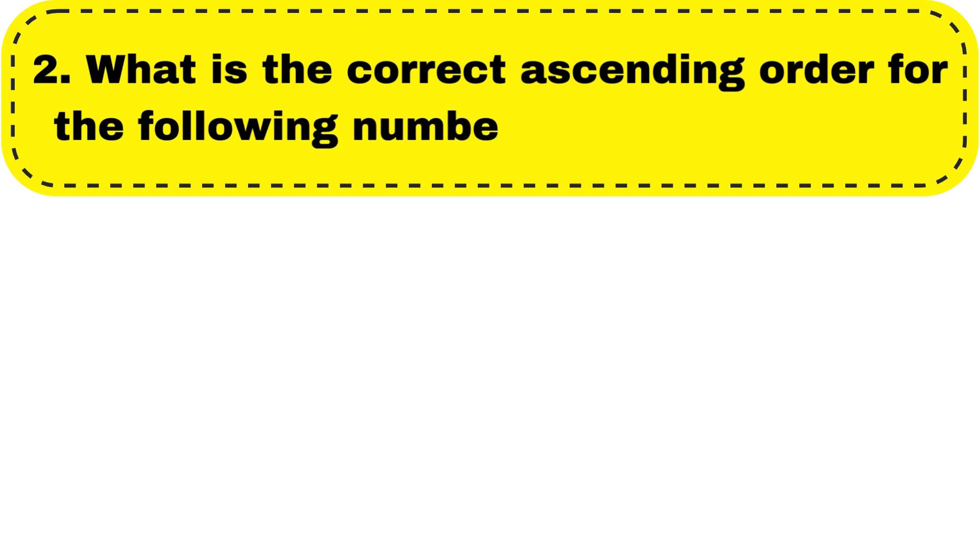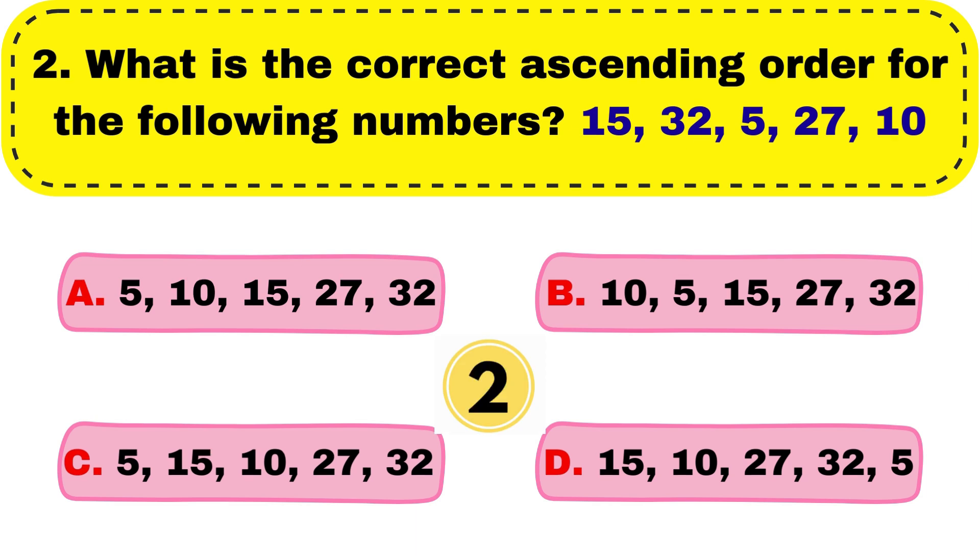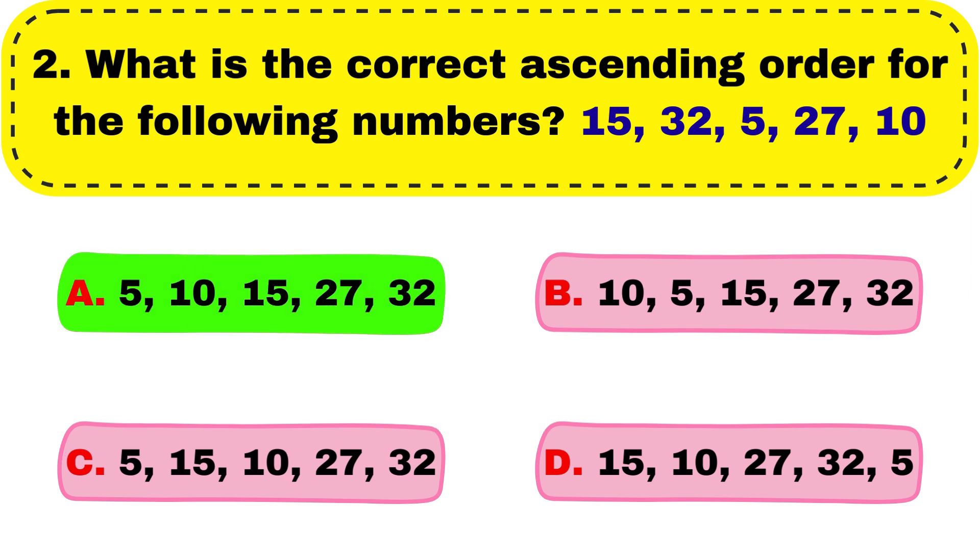Question number 2. What is the correct ascending order for the following numbers? 15, 32, 5, 27, 10. And the right answer is option A: 5, 10, 15, 27, 33.